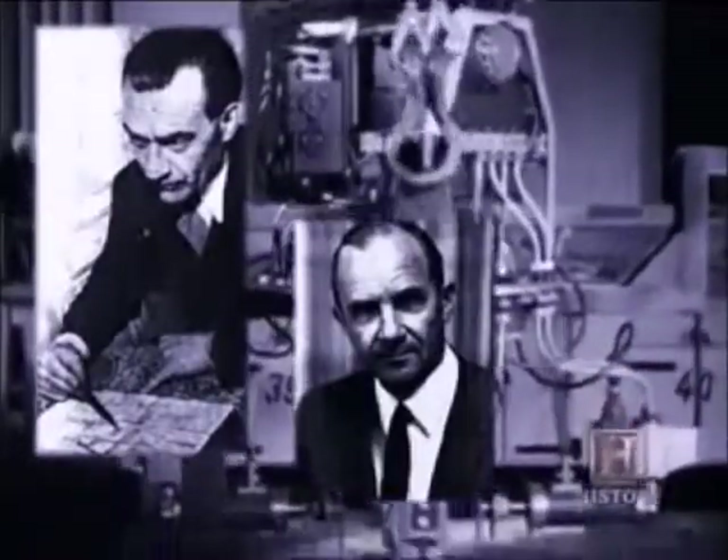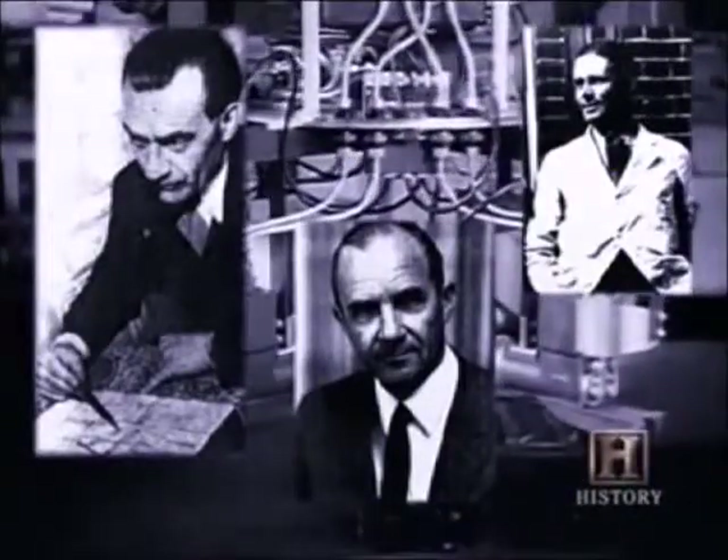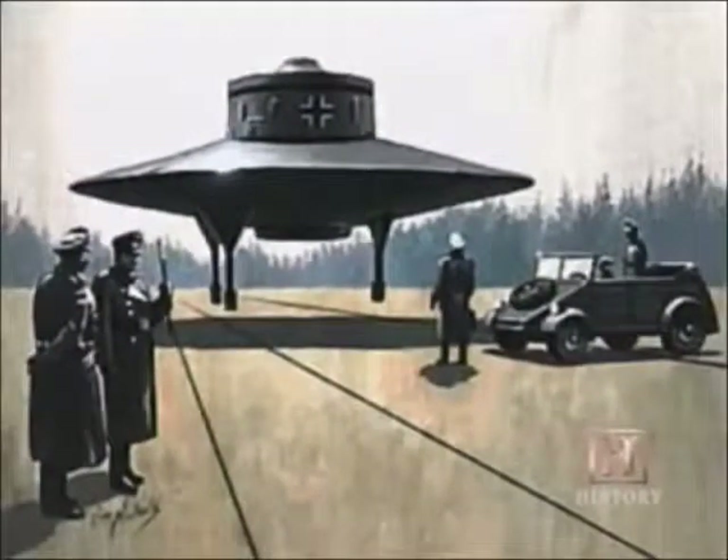He worked alongside a group of brilliant German engineers, including Rudolf Schriever, Andreas Epp, and Dr. Richard Miethe. All produced highly advanced designs. The Germans actually had three separate developmental areas for flying saucers — one at Peenemunde, one at Breslau, and the other at Prague. At all three facilities, flying saucers flew. One company, Master Schmidt, had flown a complete saucer-shaped aircraft.